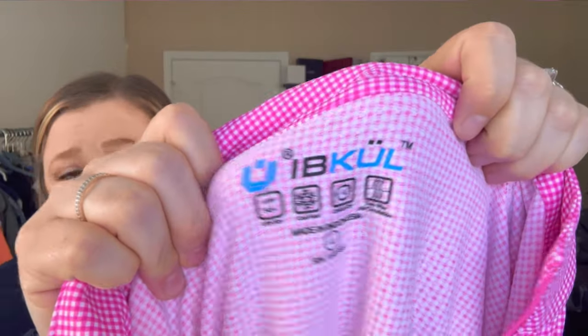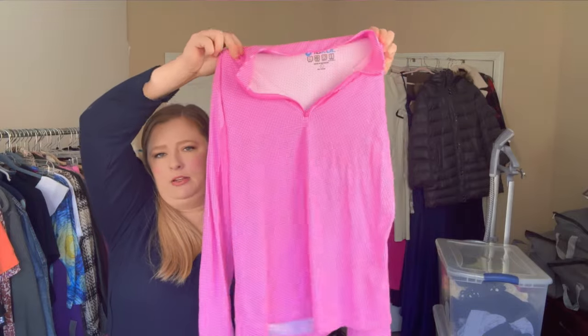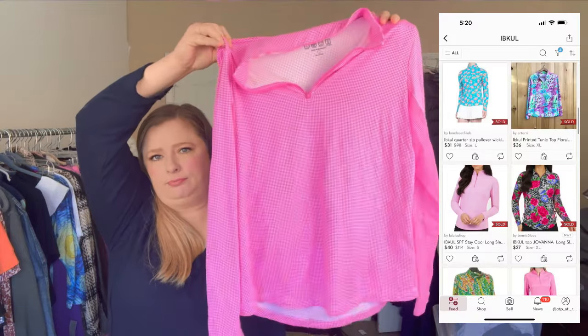This is a new-to-me brand I learned about this week from Ashley over at Hustle at Home Mom — she posted a video about an influencer consignment store with a lot of higher-end pieces and mentioned this one. It seems to be an athletic brand — UPF 50, quick dry, two-way air circulation, made in Indonesia, size large. It's just a micro gingham print lightweight quarter-zip pullover top. She also had a lot of tennis skirts, so I assume she played tennis.